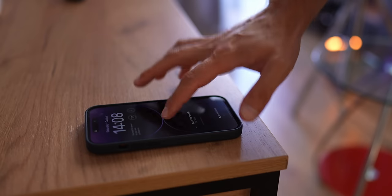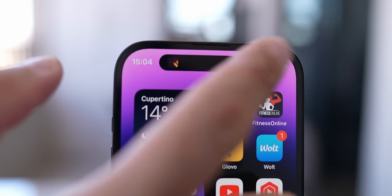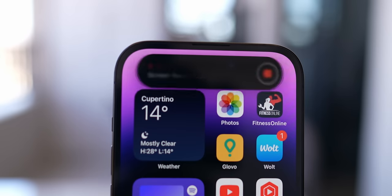Of course, this new display will not have all those fancy features like Always On or ProMotion. And instead of the Dynamic Island found on the latest iPhones, it will be the good old trusty notch. And I'm fine with that, because for the price this iPhone will be selling for, the notch is more than okay.